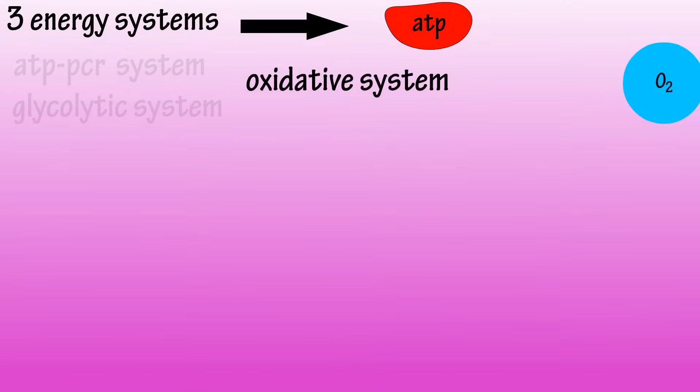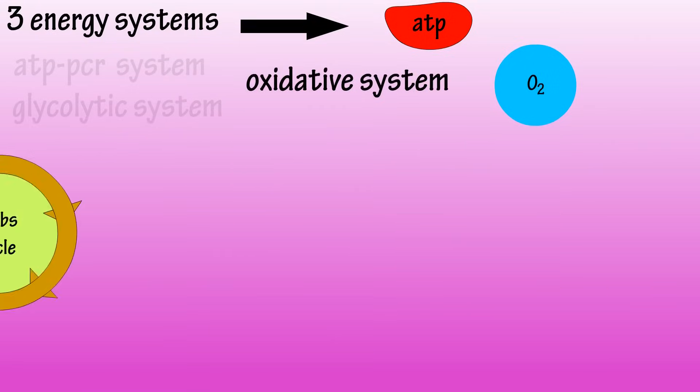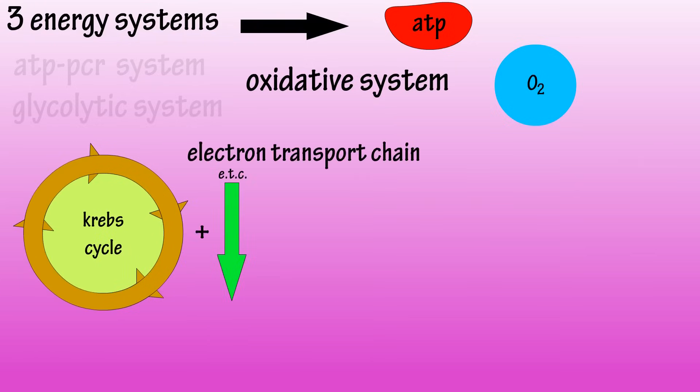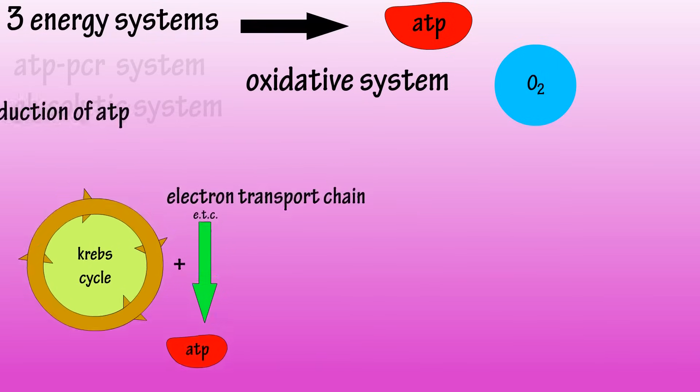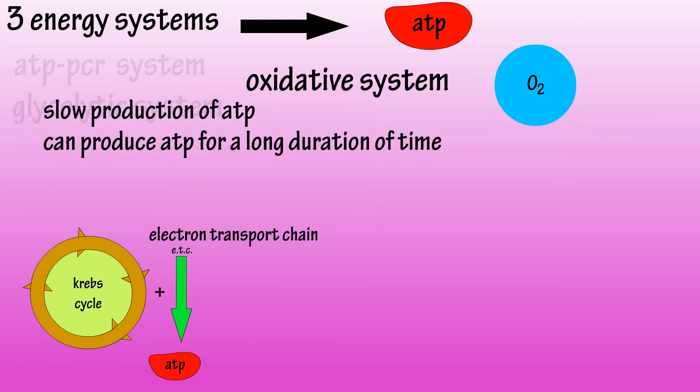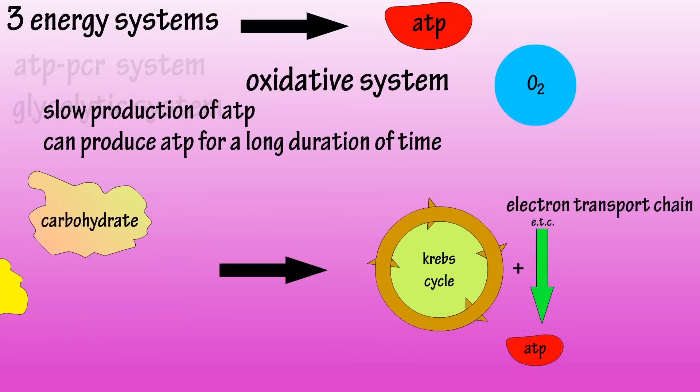The oxidative system involves the use of oxygen. Through two complex metabolic processes — the Krebs cycle, or citric acid cycle, and the electron transport chain — ATP is produced. This energy system, with all of its processes, can't produce ATP nearly as quickly as the first two systems. However, this system can produce ATP for a much longer duration. This system can use carbs, fats, or if necessary, even protein.